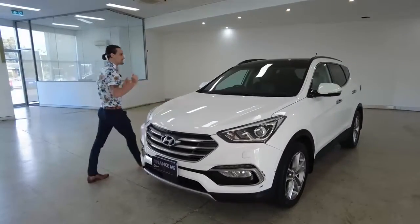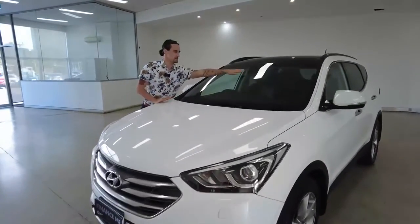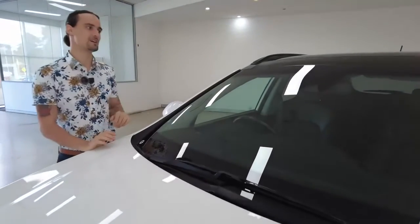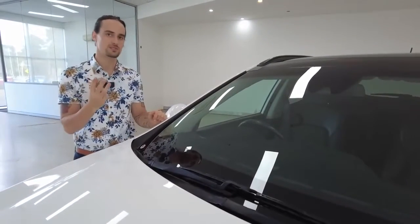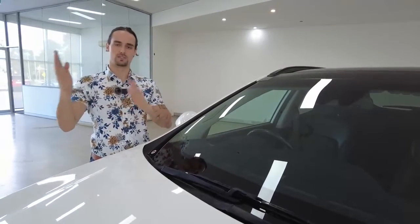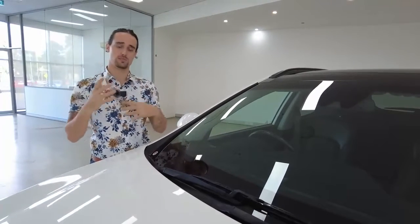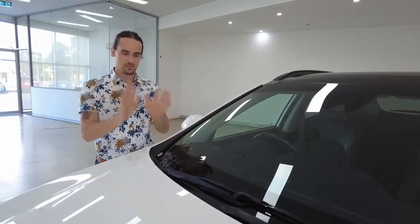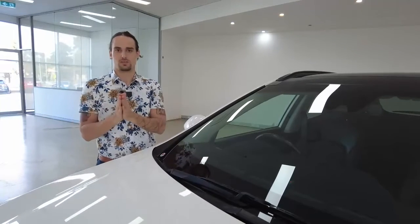Time now to jump into some features. The first piece I want to draw your attention to is in the top centre of your windscreen — a camera that comprises three pretty interesting safety features. The first is collision mitigation: the camera is always on the lookout for the chance that you may collide with an obstacle. If it senses that may occur, it will raise an alarm for you to apply the brakes and avoid any potential impact.